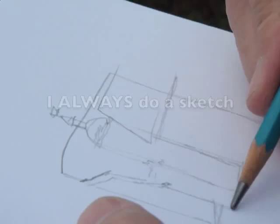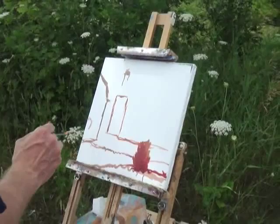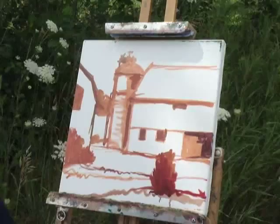I think it's really important to lock down the composition before you start. So as I paint here, I'm constantly looking at my sketch. This can be especially important since the weather started changing quite rapidly — some clouds rolled in and the light got quite flat.